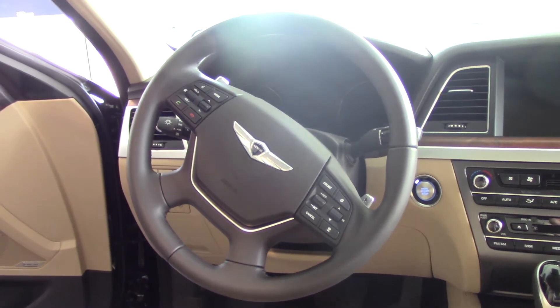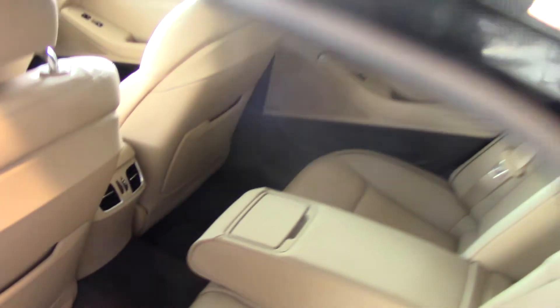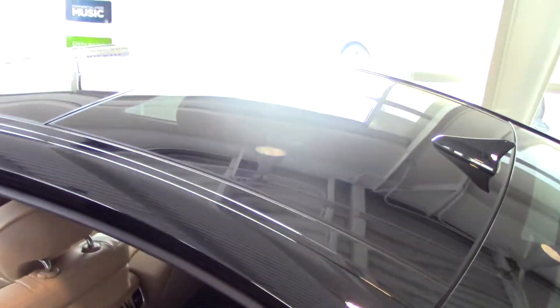There is so much more to this vehicle, but we will just need to meet and go over that. It also has a beautiful panoramic sunroof, but I need to tell you real quick —